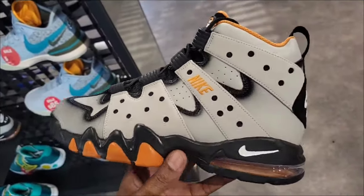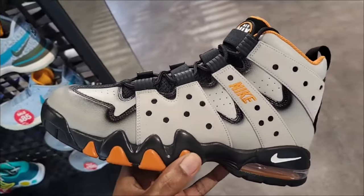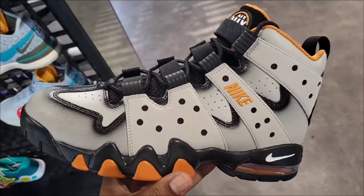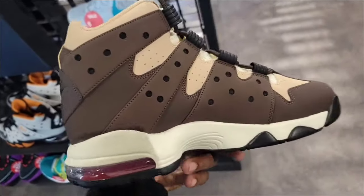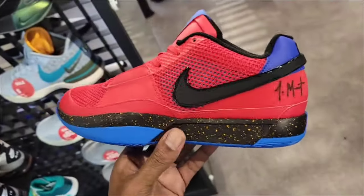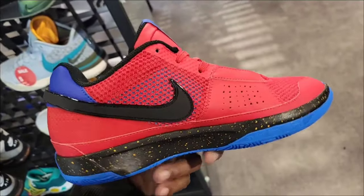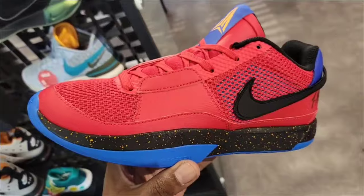We found another Barkley colorway — a lot of places don't still have these, but they got a pretty good size run left. Classic Brown colorway. Let me know if you guys like these. Also the Jaw One Hunger colorway, definitely a solid colorway. Let me know if you guys like these and what's your favorite colorway of the Jaw One so far.